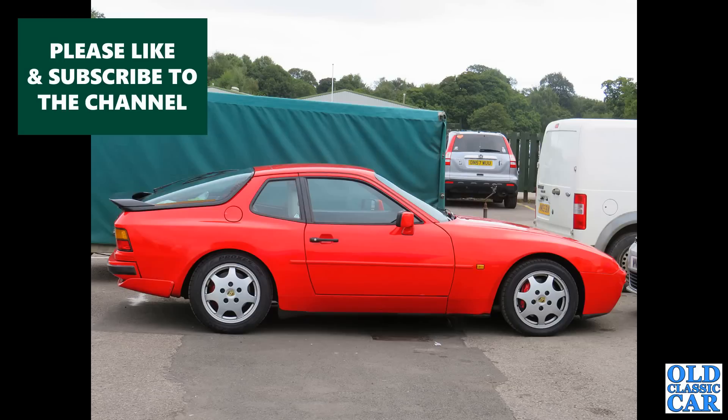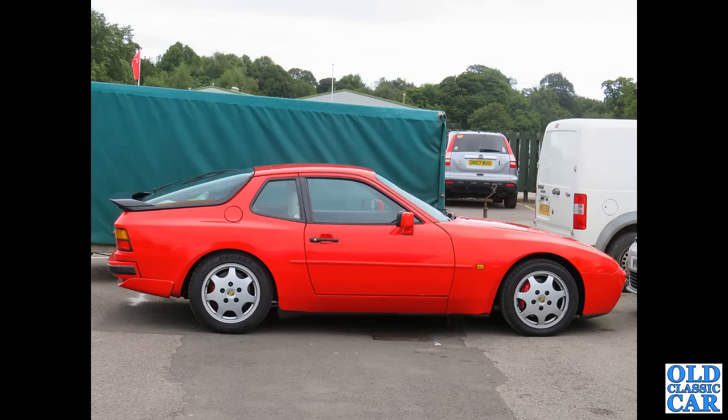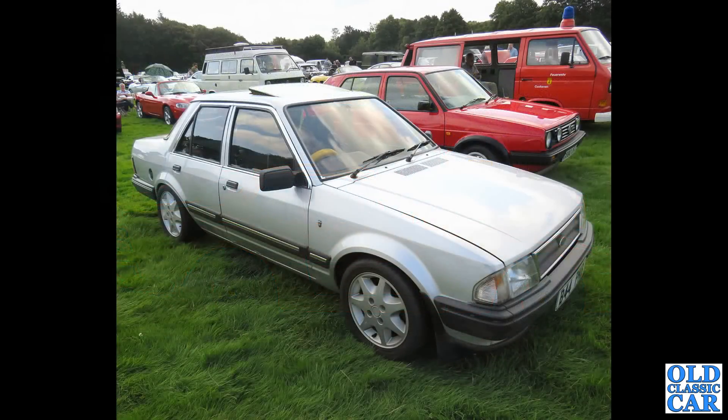Side view of a Porsche 944 — this was at Alton Park, the racing circuit, a few years back. Continuing with these 1980s cars, we now have a Ford Orion from 1984. This is a Ghia — the plush version of the Ford Orion, with RS Turbo Alloy wheels in this case. There's a Mark II Golf alongside.